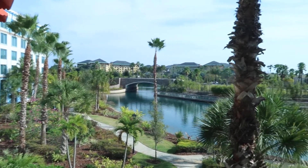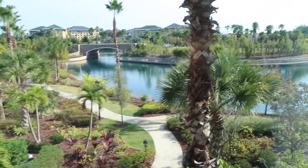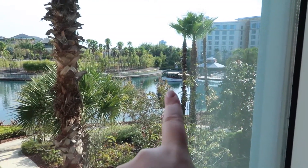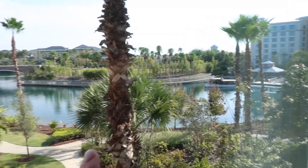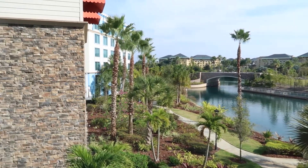We are in room 2617 and this is the view — it's really nice. I can actually see the water taxi right there which can take me over to Universal tonight. It goes right over to Universal Resort. So that was a fun, quick-to-the-point room tour.